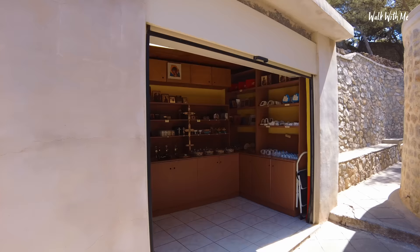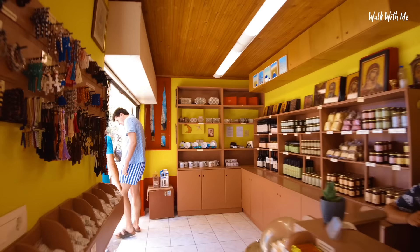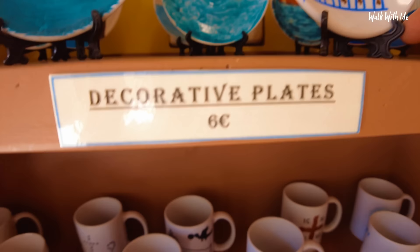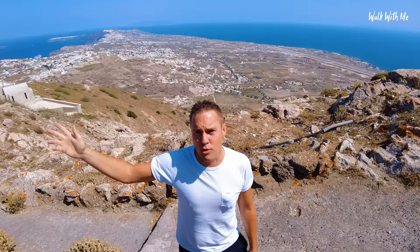I didn't expect to see a gift shop in a monastery. Hand-painted crosses and little pendants for 3 euros. Look at these little plates — how cute are they? Compared to Ia, trinkets here will be a lot less expensive. It's about 25 minutes from Ia and about 15 minutes from the middle of the island. So why wouldn't you come up here?